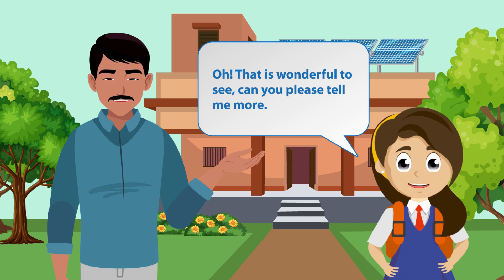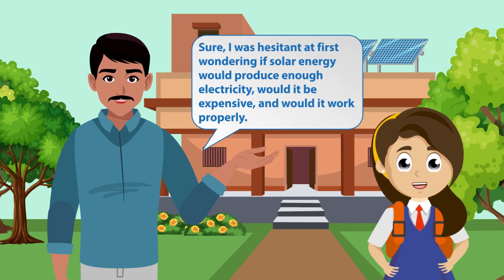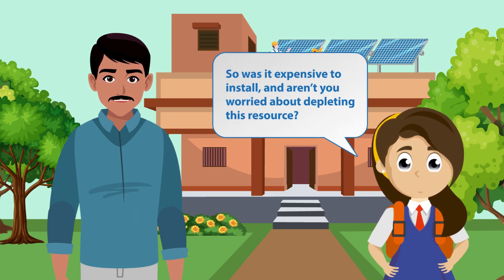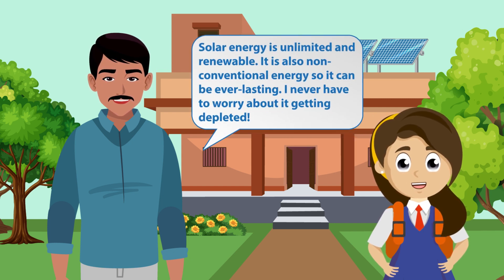That is wonderful to see. Can you please tell me more? I was hesitant at first wondering if solar energy would produce enough electricity, would it be expensive and would it work properly? Was it expensive to install and aren't you worried about depleting this resource? Solar energy is unlimited and renewable. It is also non-conventional energy, so it can be everlasting. I never have to worry about it getting depleted.